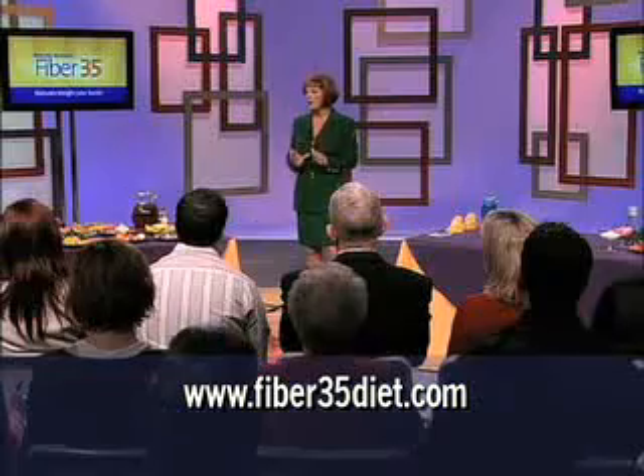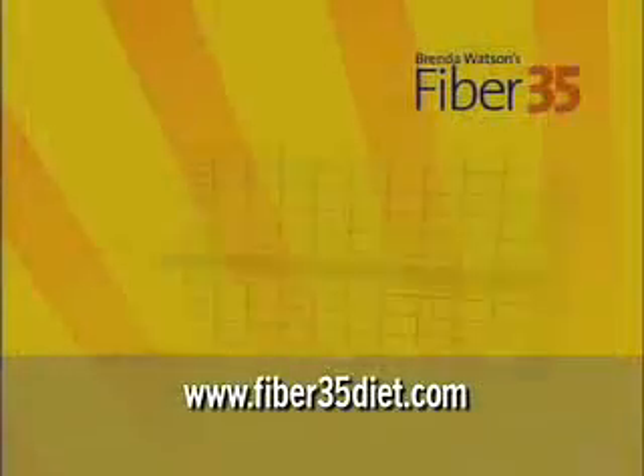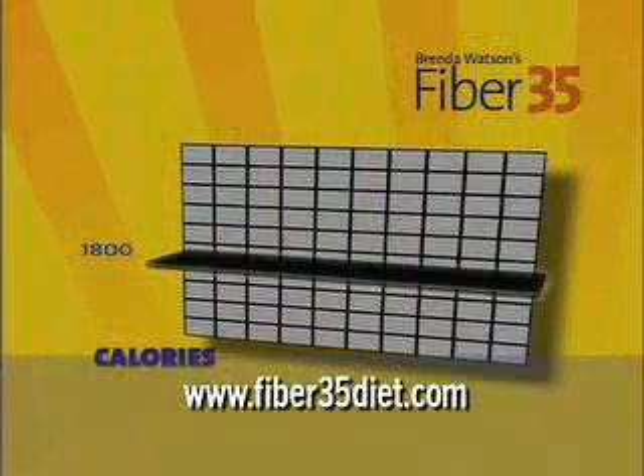If you want to lose weight, you must consume fewer calories than you burn during the day. So let's look at this chart. The black line shown here is 1,800 calories, and this is the number of calories it takes an average person to function in the day.